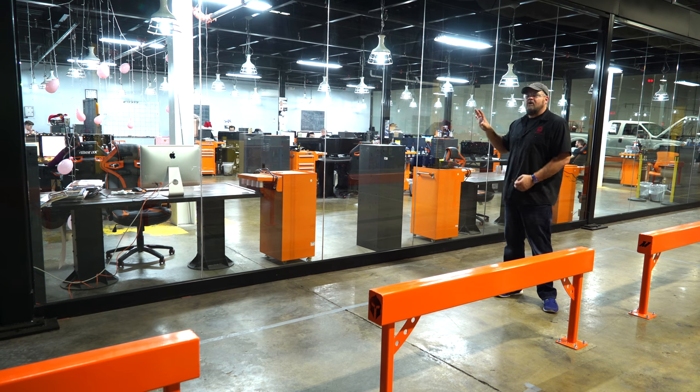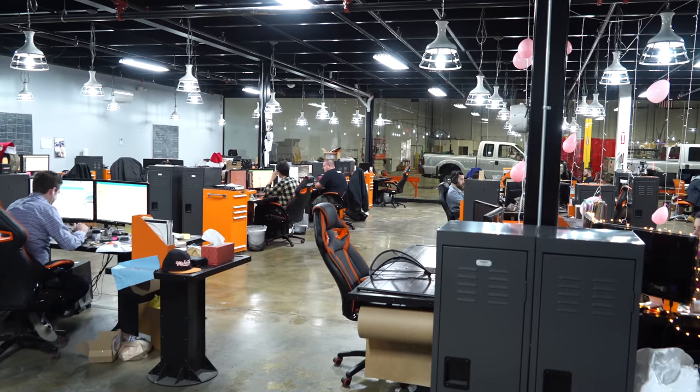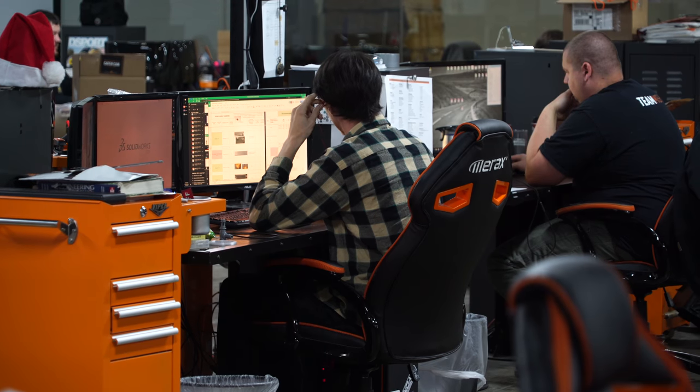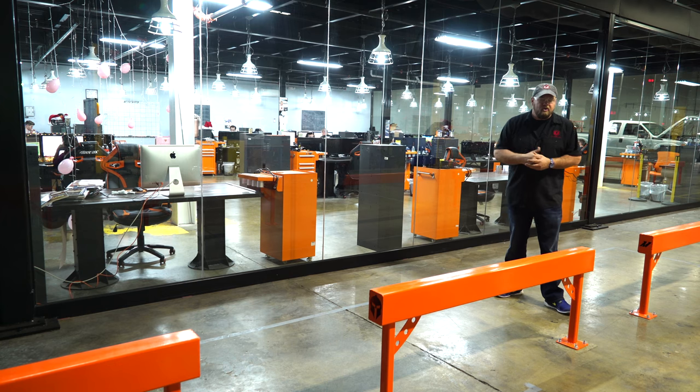I'm standing here in front of an area they call the Fishbowl. Basically, what this is is a completely self-contained office area right inside their R&D facility. This is where your production people work, your engineers work. It's a very, very cool, very industrial-looking office where they design the products that Mishimoto is going to offer.